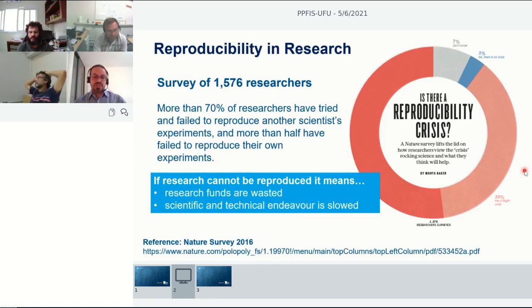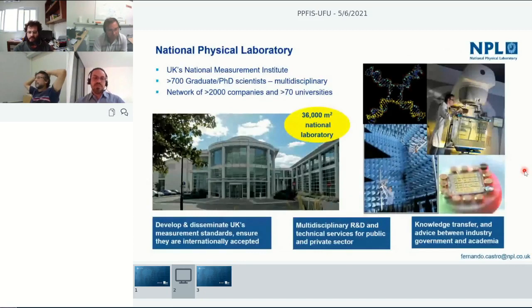The reason I'm saying all this is because I work at the National Physical Laboratory, and our focus is to develop high quality measurement science. We are a national institute — not a university, not a company — but we work very closely with both. Some key activities include developing and disseminating measurement standards, linking to the international system of units such as defining a meter or kilogram, and developing multidisciplinary research and development for both the public and private sector.